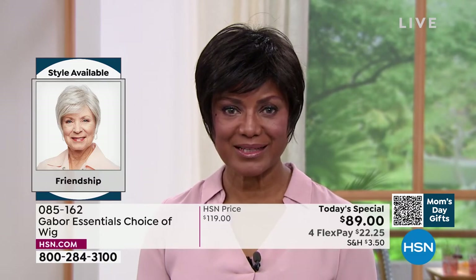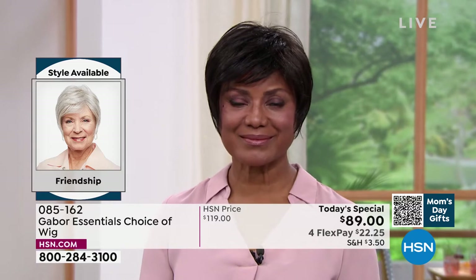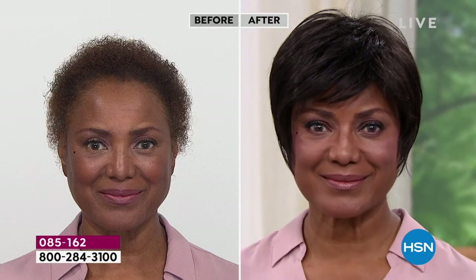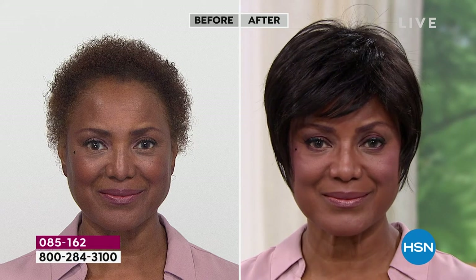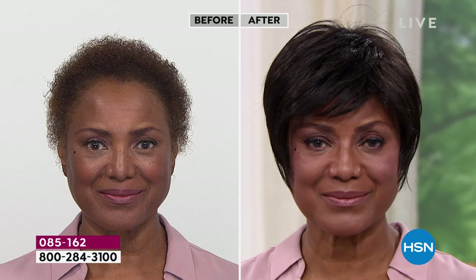Absolutely. When you have something like a precision cut, that's maintenance that takes you to the salon every four weeks. And what's so great about these wigs is that they've been around for 52 years. How do I know it's going to fit me? Well, because they're adjustable — they make an average size that fits almost every woman.